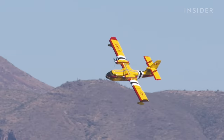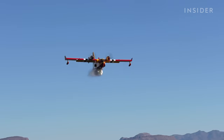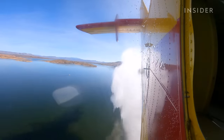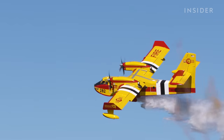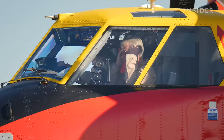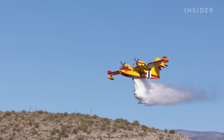Scooper 282 is inbound loaded for the drop. These are the pilots who operate specially built aircraft to target a fire with more than 1,000 gallons of water.